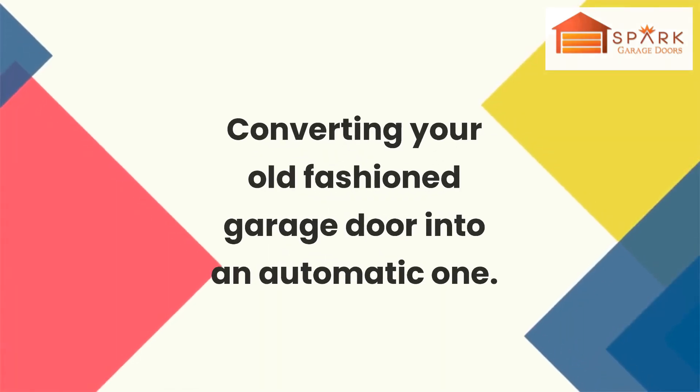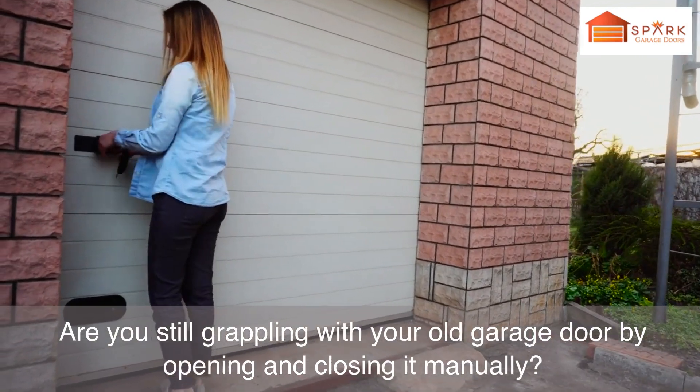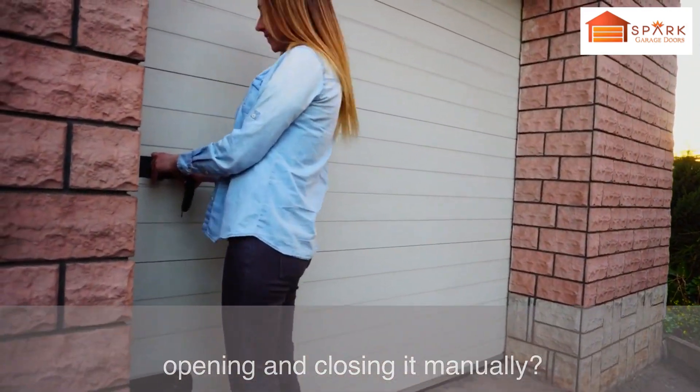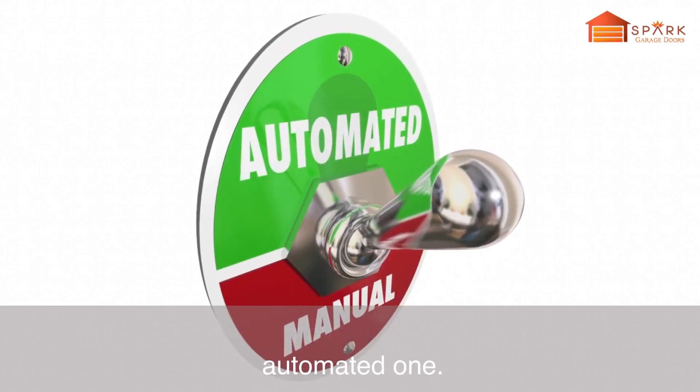Converting your old-fashioned garage door into an automatic one. Are you still grappling with your old garage door by opening and closing it manually? Then it is time to move on and convert it into an automated one.